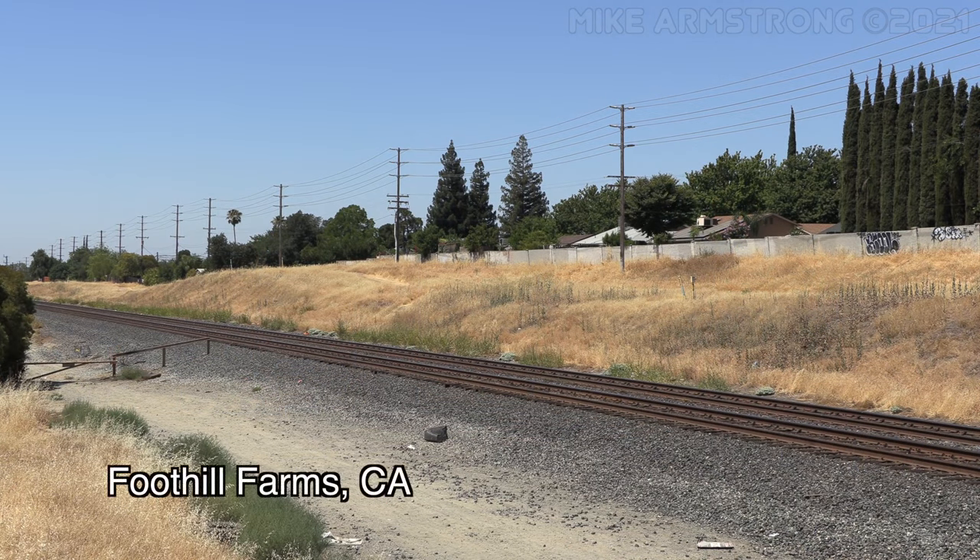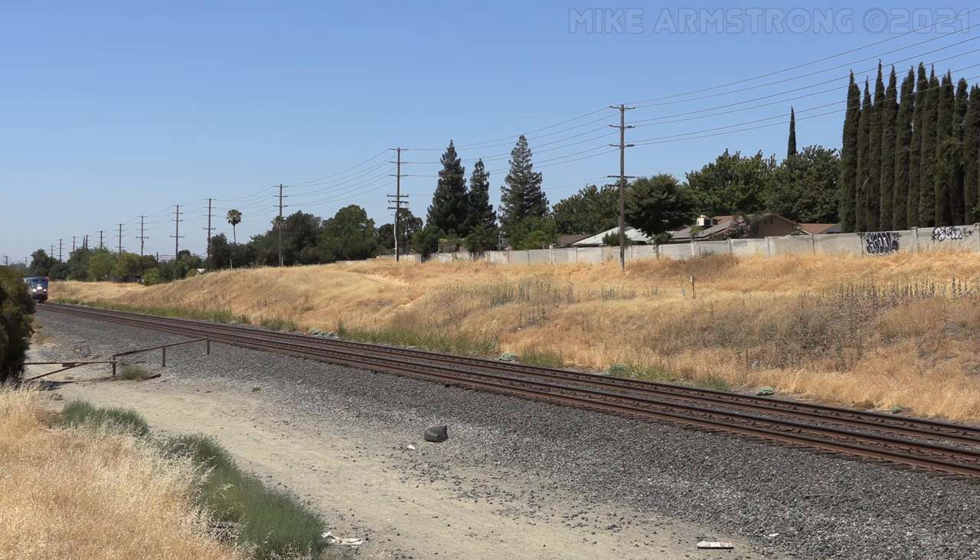At a location known as Foothill Farms, the train passed through a shortcut as it neared the city of Roseville.